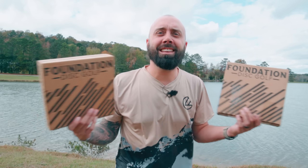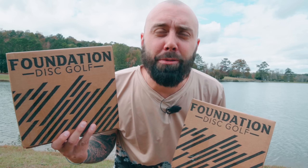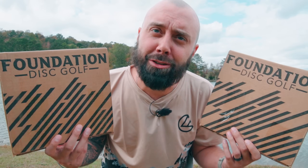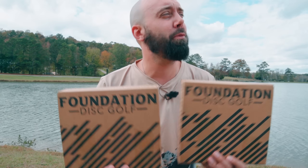What is up YouTube fam, Robbie C here and today we have a mystery box for Black Friday with Foundation and we have this month's sub box which also has a mystery in it. So we're going to see which box is better. Happy Thanksgiving to you. So before we dive in, we're going to ask the most important question of the day.